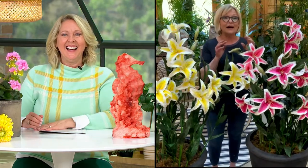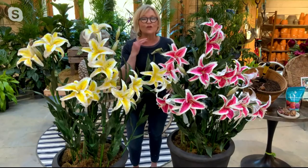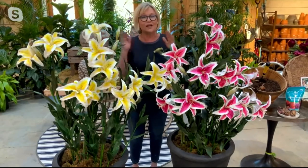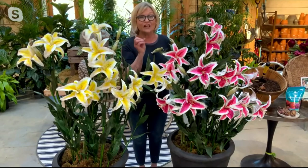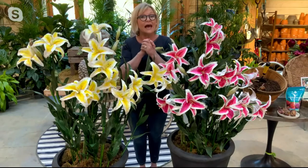We have some of the best growers and suppliers in the world. We are always on the hunt for something new, something fantastic — showstoppers in the garden. This collection is one of those showstoppers. There are lilies and then there are lilies. Both of these varieties are a hybrid of an oriental lily and a trumpet lily.